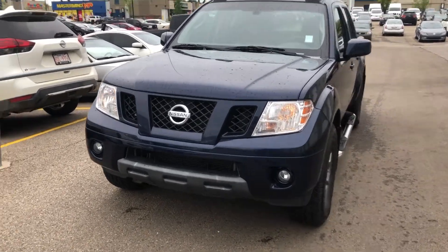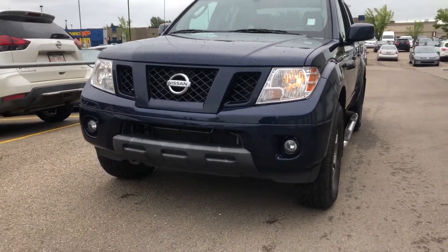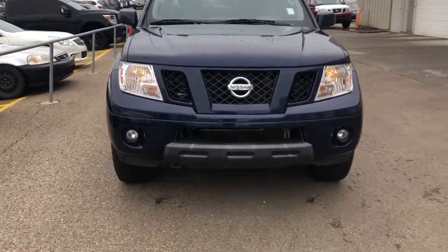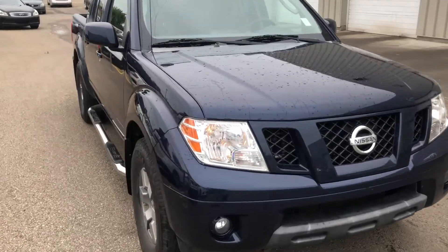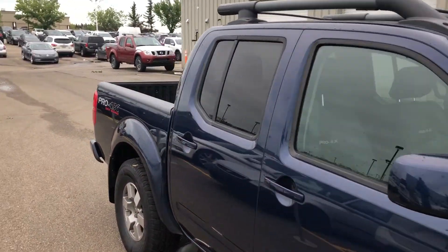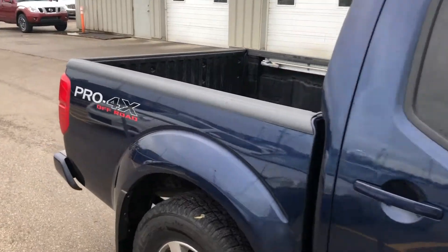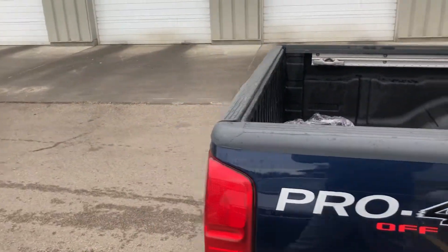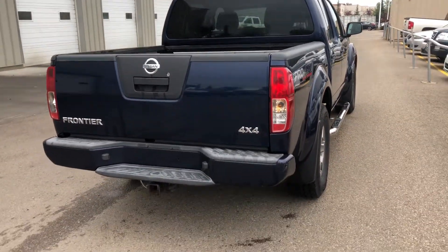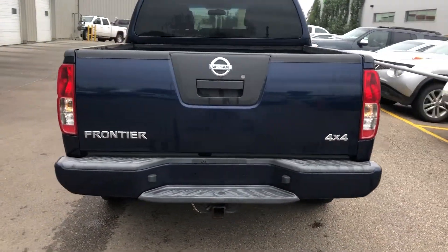Hey guys, it's Ali from Sherwood Nissan. This is the 2009 Pro 4X Frontier. Beautiful blue color. We just got it back. Off-road package. In amazing condition.